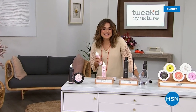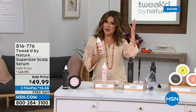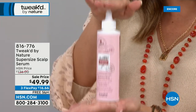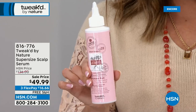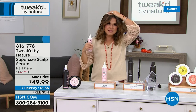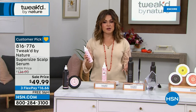Welcome back to HSN. I'm Michelle Yarn and we're spending time with Dennis Simeone of Tweaked — all clean beauty, wild-harvested ingredients from around the globe for your best hair and skin. This next product tackles both your hair and your scalp. This is a supersized scalp serum — we've never had it in this supersized form before. This is a 6-ounce bottle. The half size, 3 ounce, is $68. This is double the size for $49.99.